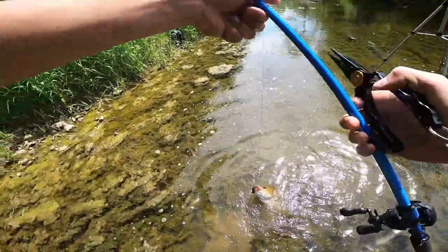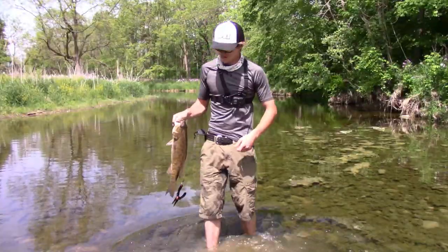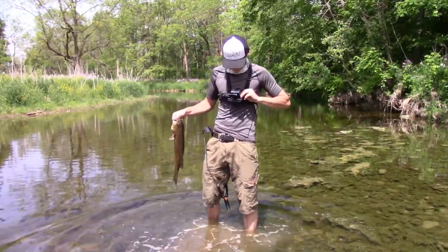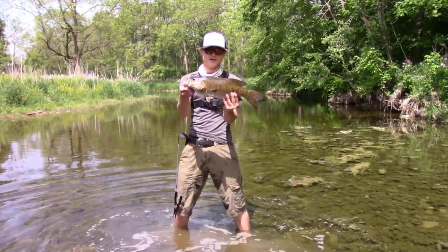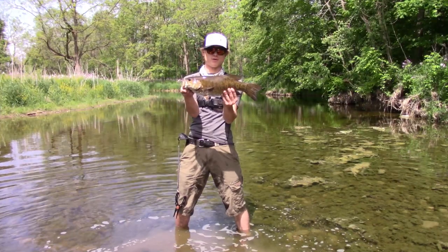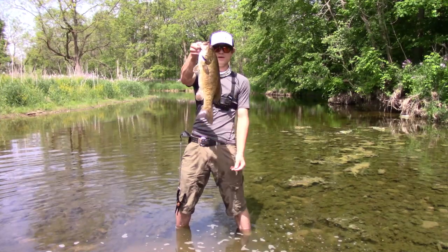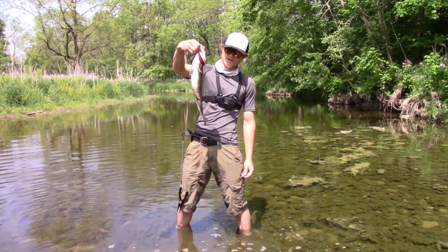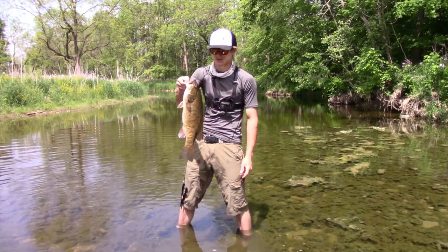Got a little bit wet but here's the first fish of the day — not a bad one. I wouldn't say he's a three or four pounder; he's probably about three. I'll give him three, not a bad fish. We're gonna get him back — it's been like five minutes, it's sick.